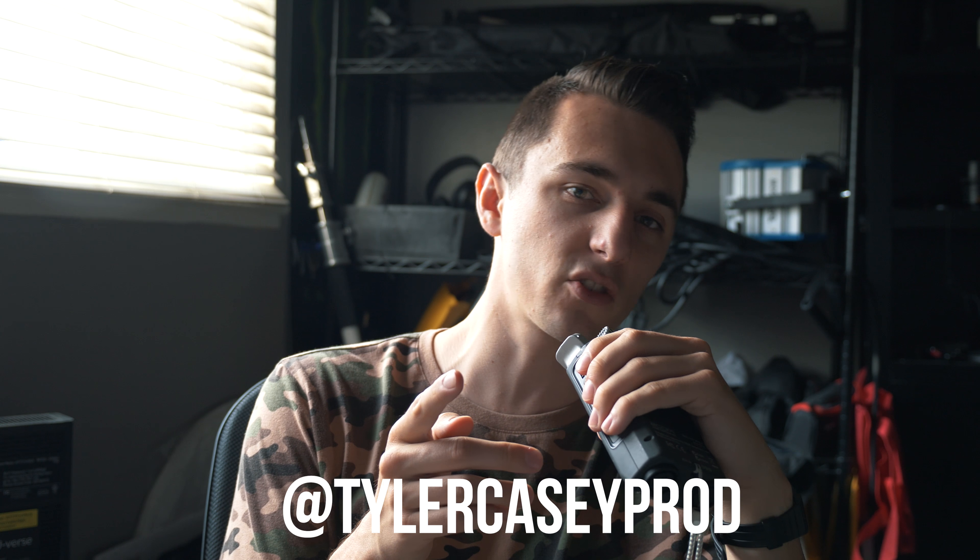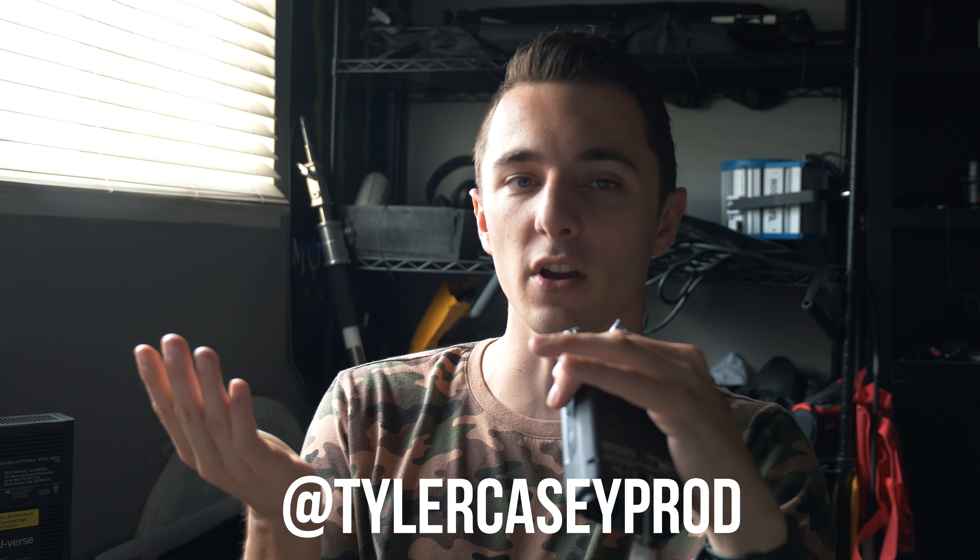Comment below what other videos you guys want to see — any tutorials, anything you want me to talk about. I'm just trying to post more. Appreciate all the love you guys show. Make sure to follow me on Instagram as well. This is just an update video — I'm Tyler Casey and I'll catch you guys next time, thanks for watching.